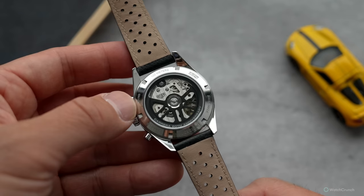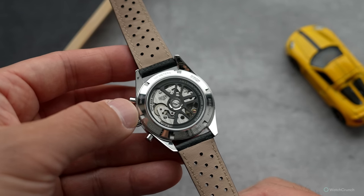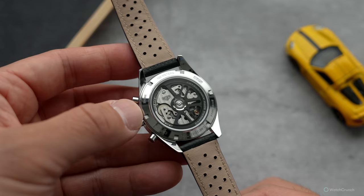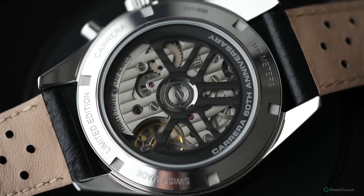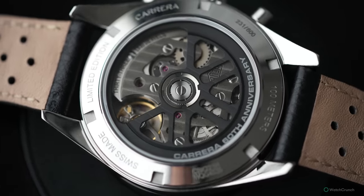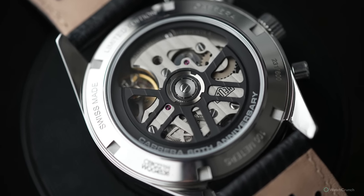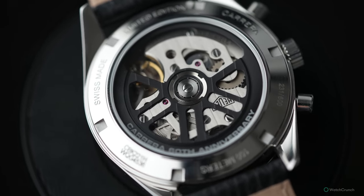Turning the watch over, we get a look at the stellar caliber Heuer 02. As far as mass-produced chronograph movements go, this is of the highest caliber. Behind the skeletonized black rotor sits a column wheel chronograph. This makes the engagement mechanism consistent without a jumping of the chrono hand when you start and stop. It also has a vertical clutch system, meaning that you can run this thing all day with minimal wear to the mechanism. The whole thing runs at 4 Hz and has a stout 80 hours of power reserve.